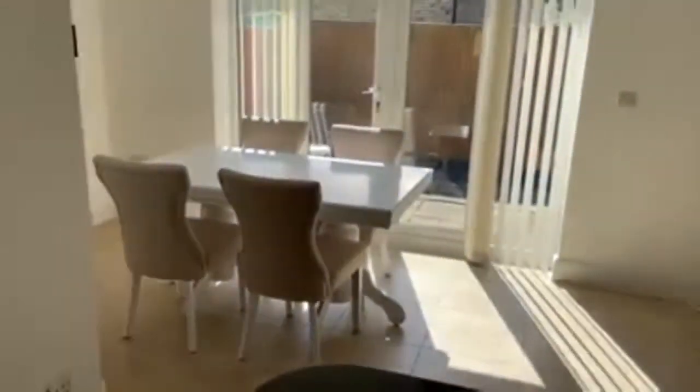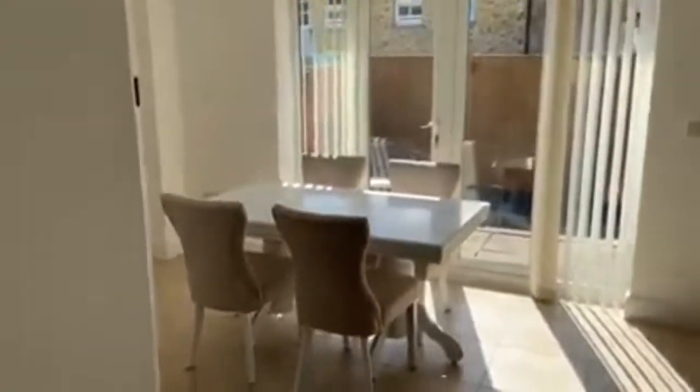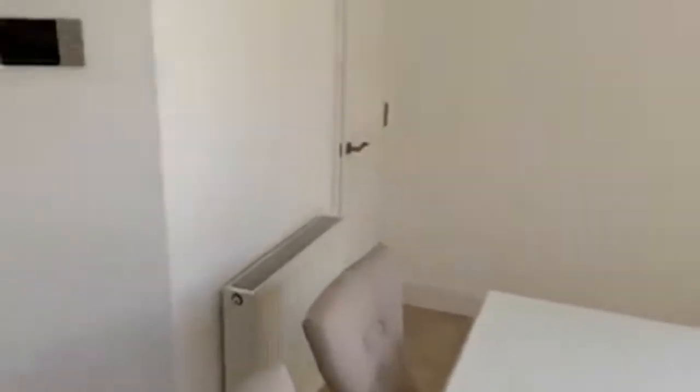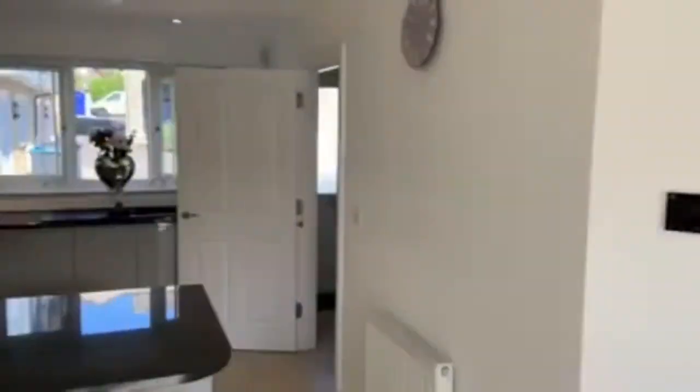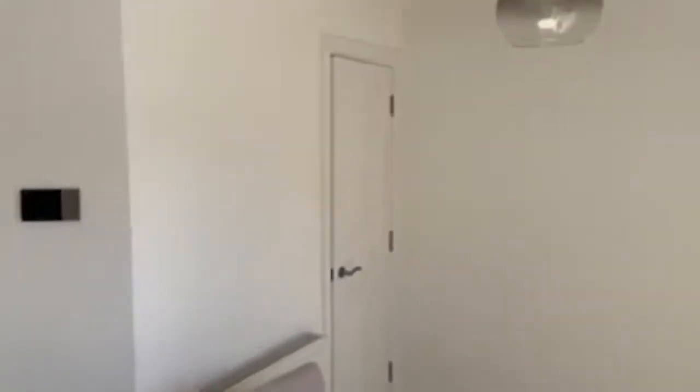Just coming around the corner, there is space for the dining room table. It's a really lovely size, modern throughout. There are French doors looking out to the garden. The property has got gas central heating throughout and is also double glazed.